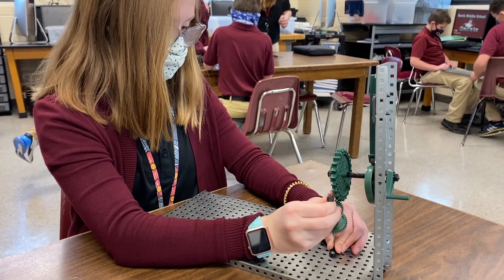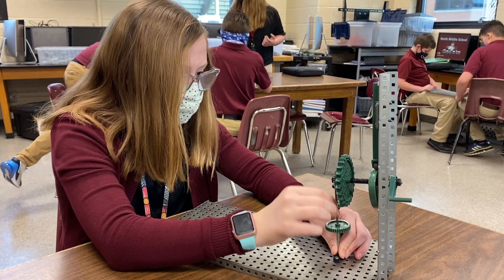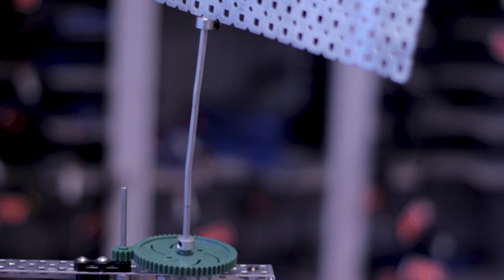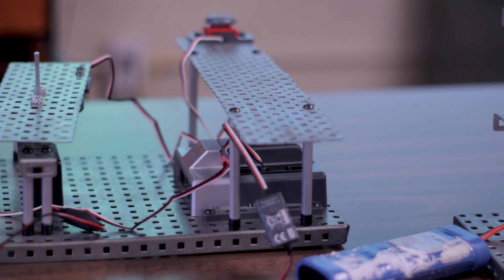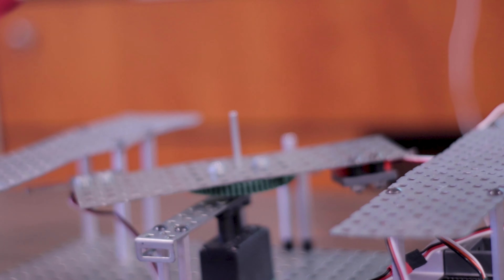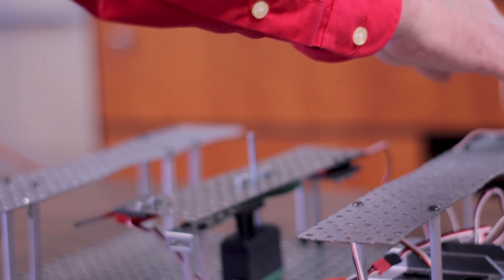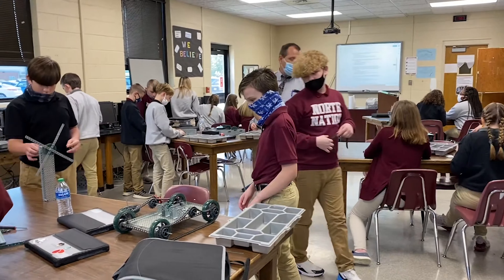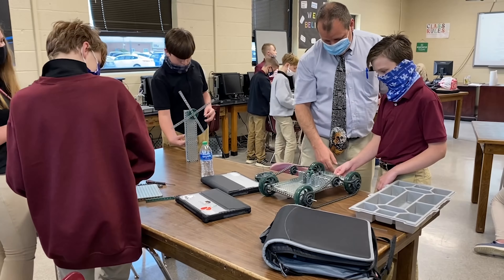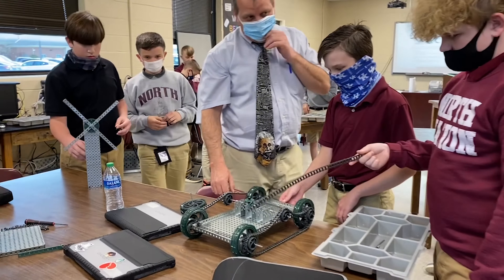Once they understand how the coding works to make the motors and sensors operate, they put their knowledge together — the design process, mechanisms, and coding — to actually build robotic projects like spinning bridges, elevators, and chairs to take grandma up the stairs. It's a very hands-on course and a lot of fun because you get to see how things work firsthand. Because the kids use batteries, we also study some electricity, simple circuits, parallel circuits, and things related to the robotics course.